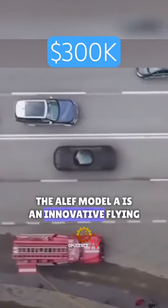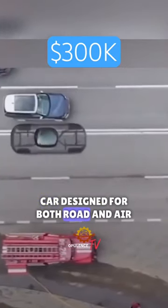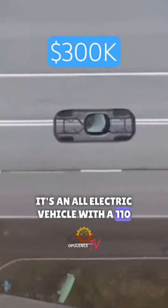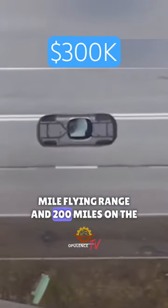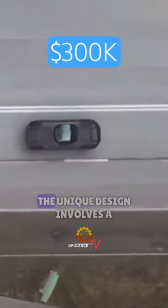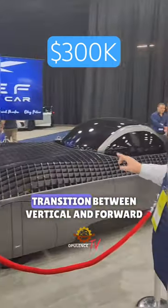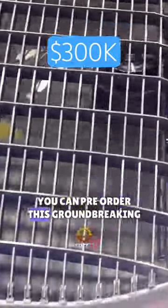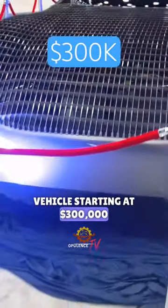The Aleph Model A is an innovative flying car designed for both road and air travel. It's an all-electric vehicle with a 110-mile flying range and 200 miles on the road. The unique design involves a transition between vertical and forward flight modes, and it has received FAA approval. You can pre-order this groundbreaking vehicle starting at $300,000.